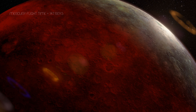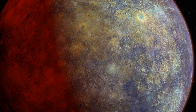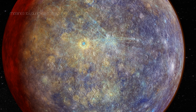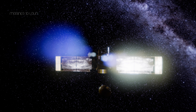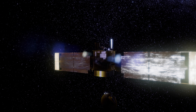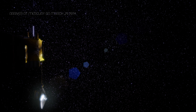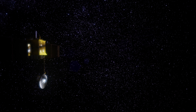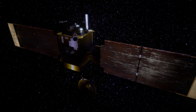Our next flight from Earth is Mercury. Flight time is 147 days. NASA's Mariner 10 was the first spacecraft sent to study Mercury. It lifted off from Cape Canaveral on November 3, 1973, and arrived on March 29, 1974, after a short stop to Venus. The spacecraft cost $100 million.